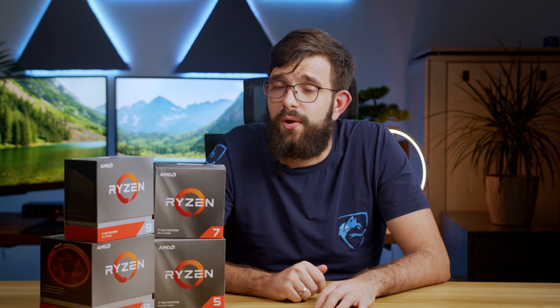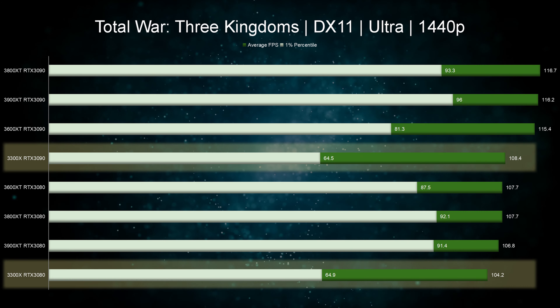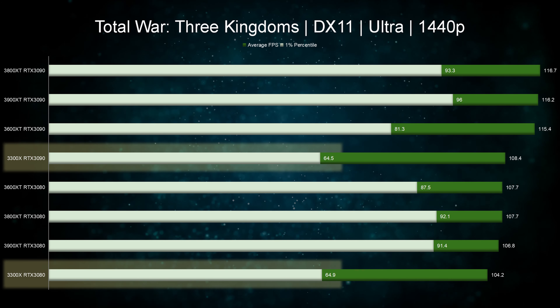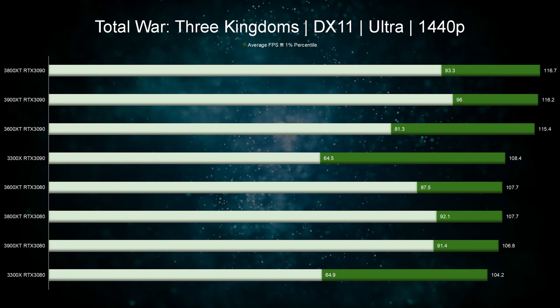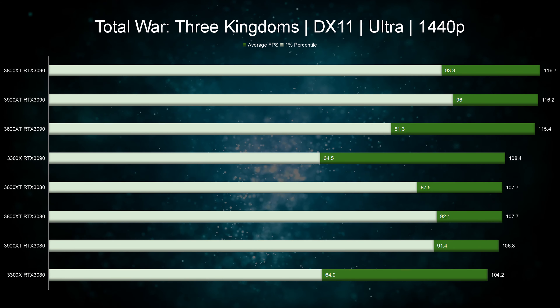Just like other games, we have a bottleneck at 1080p — this is why Ryzen 9 is not right at the top of the chart. Moving on to 1440p, we see Ryzen 3 doing great work on average FPS but falling short on one percentiles — about 26% short of Ryzen 5 and 45% behind Ryzen 7. The remaining chips have about 1% difference between them on average and up to 5% difference on one percentiles.